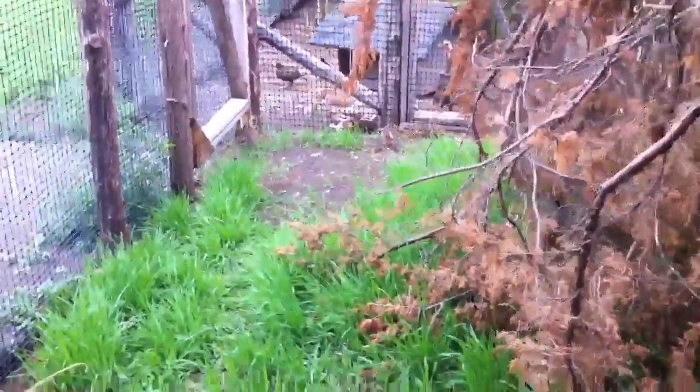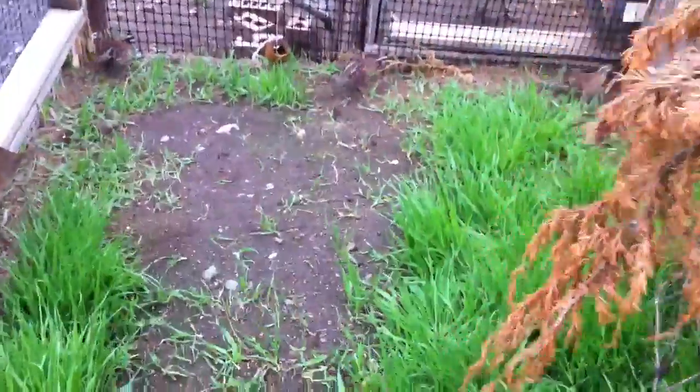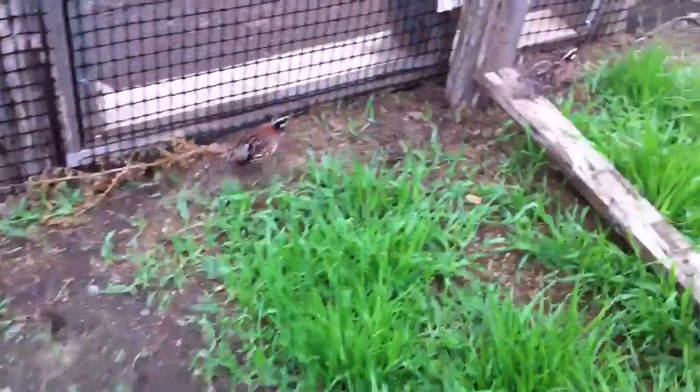Because next spring we're going to have a hatch of these guys — bobwhites. You can see the other three of them are down here in the corner. These are fully grown birds, these little guys. Not much meat to them, but hey, they're a game bird. We plan on releasing them into the area. There's lots of fields, woodland, and grassland around here — they'll thrive.